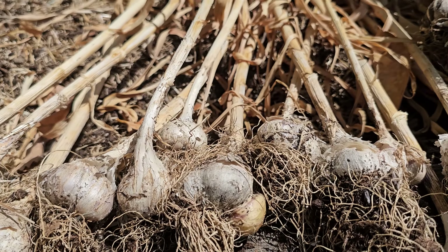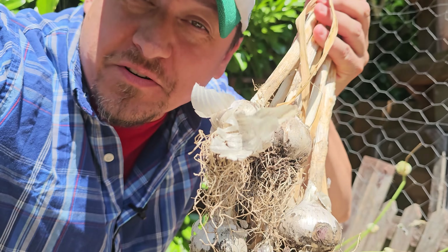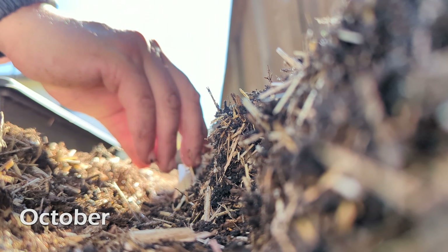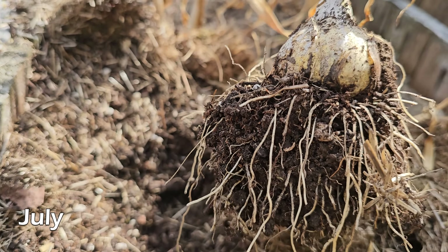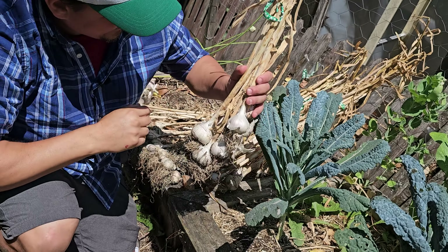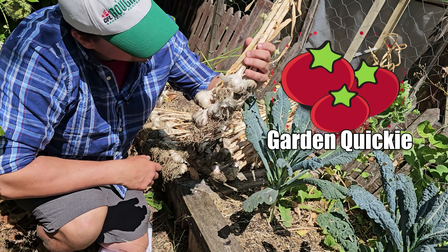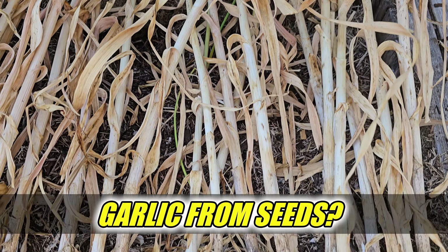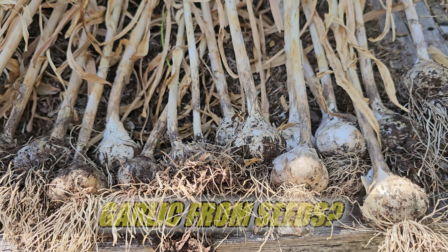Over the years I've grown a lot of garlic — 20 plus years of garlic growing, planting 200 to 400 bulbs each time. Always the same way: individual cloves planted in the fall, overwintered in the ground, and then harvested the following summer. Which leads me to wonder — is there possibly a better way? Hi, I'm Jeff from the Ripe Tomato Farms. Welcome back to another episode of the Garden Quickie — the show where in two minutes or less, if it's possible, we'll find that better way. Today's episode is all about garlic — more specifically, why is it always grown from cloves and never from seed? Let's dive in.